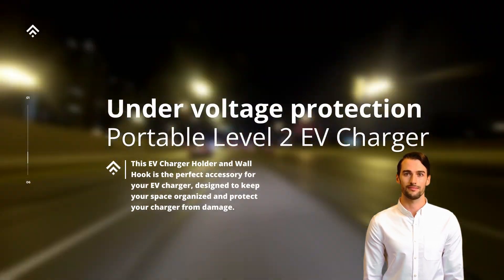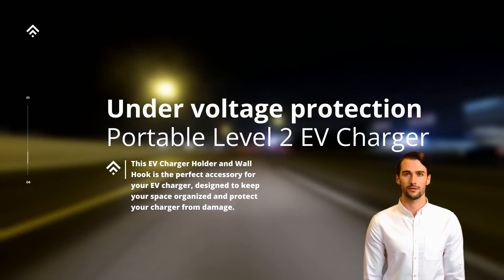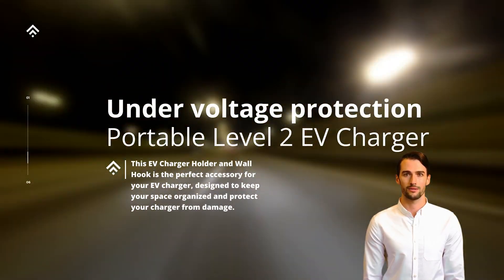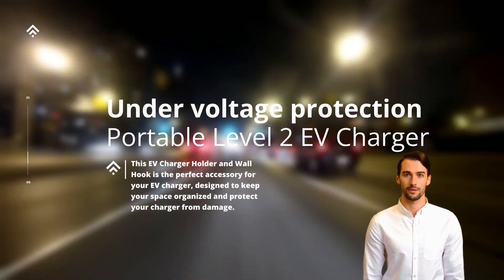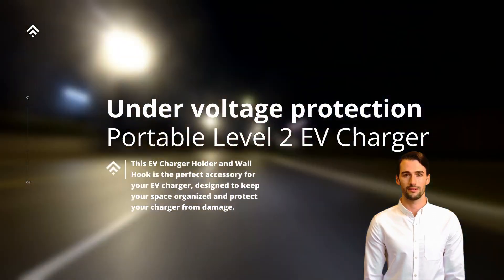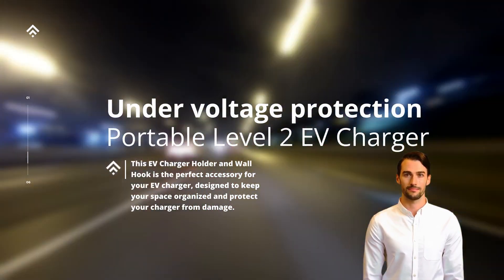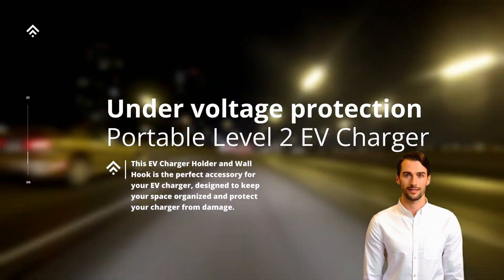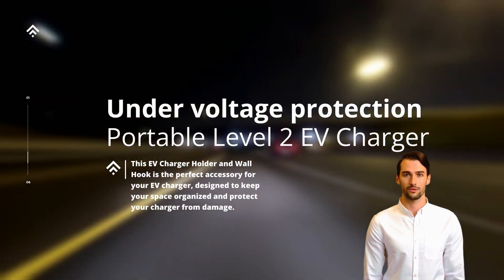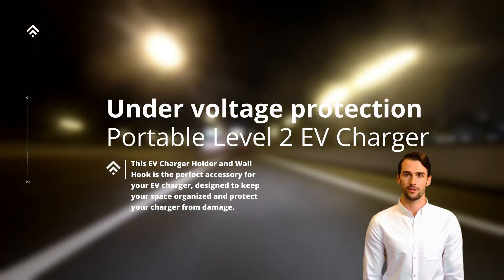The under-voltage protection feature in portable Level 2 EV chargers actively monitors the incoming voltage and compares it to the required level for safe charging. If the voltage drops below the specified threshold, the charger's under-voltage protection mechanism is triggered, taking necessary actions to address the issue. One common solution is to temporarily interrupt the charging process until the incoming voltage stabilizes, preventing any potential damage to the vehicle or its charging system.